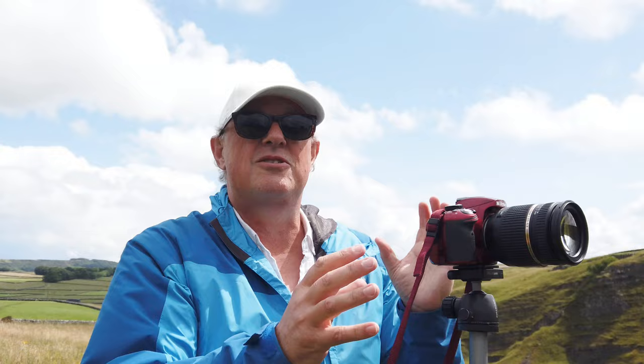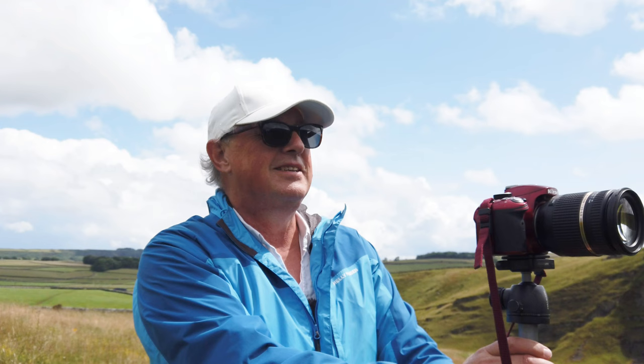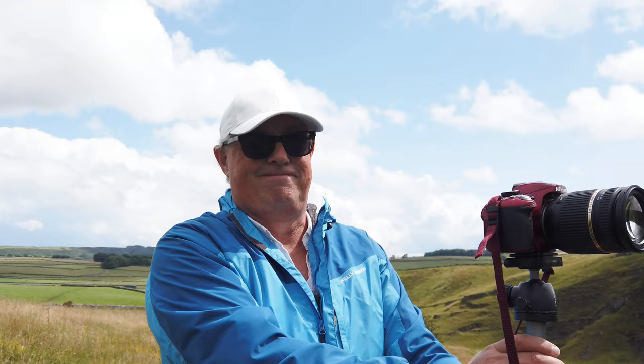I'm going to take a couple of shots of this depending on the clouds, and then get over to Monsal Head for the second part of this video before it starts raining. Have a look at these pictures of Peter's Stone — it's a wonderful thing. I could almost get my picnic and sit and look at it all day long. Pictures done — Monsal Head.